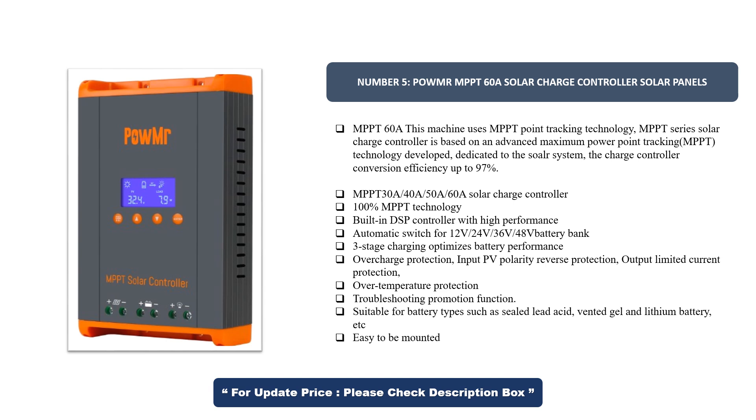100% MPPT technology with built-in DSP controller and high performance. Automatic switch for 12V, 24V, 36V, and 48V battery bank. Three-stage charging optimizes battery performance. Overcharge protection, input PV polarity reverse protection, output limited current protection, and over-temperature protection. Troubleshooting function included. Suitable for sealed lead acid, vented gel, and lithium battery types. Easy to mount.